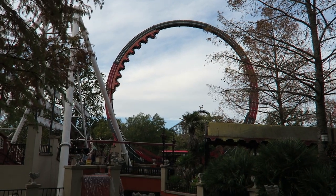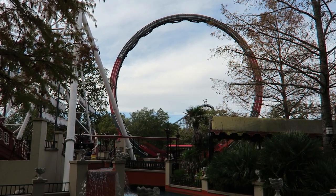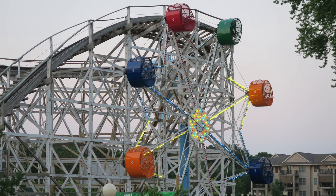My favorite Ring of Fire ride is El Diablo at Six Flags Over Texas. The reason I like this one best is the sheer size of it. My favorite Rocco Plane is the one at Arnold's Park. All the Rocco Planes I've ridden are similar from a ride perspective, but the one at Arnold's Park had an insanely long cycle and the operator just let me stay on as long as I wanted.